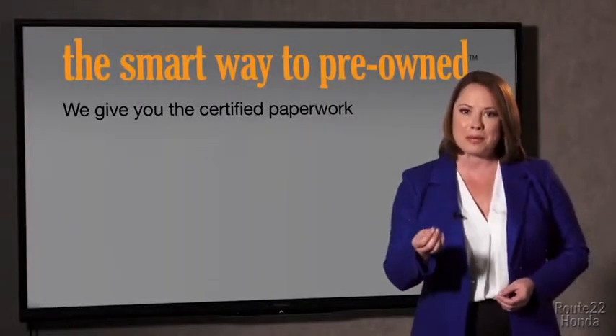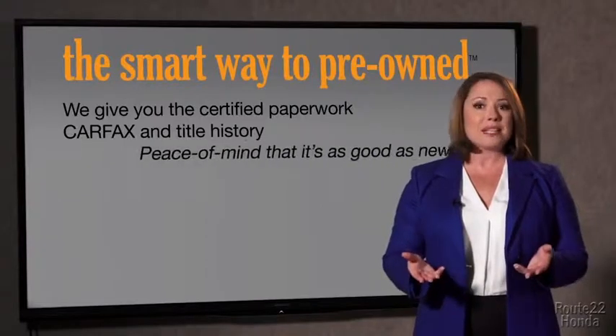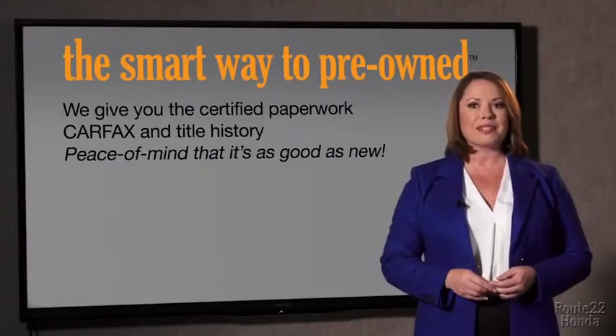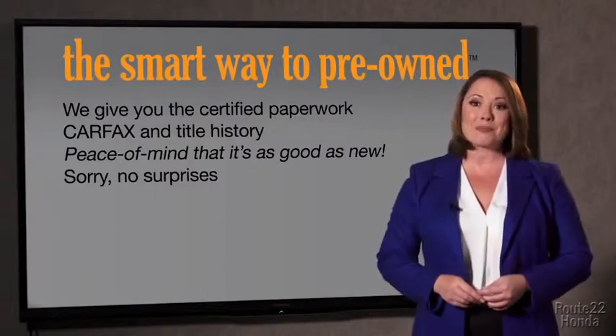We give you the certified paperwork, along with the car facts and the title history, providing you with the peace of mind that your certified pre-owned is as good as new. We really don't want to skimp on any of those little things that need to be checked out about your certified pre-owned vehicle. We want to make it as good as new, and that's why it's the smarter way to buy your pre-owned vehicle.